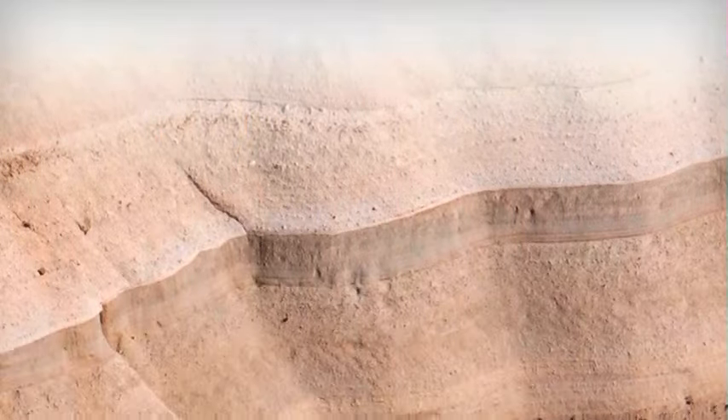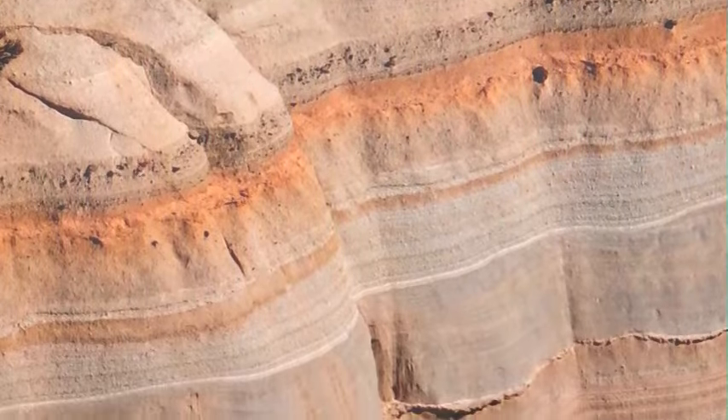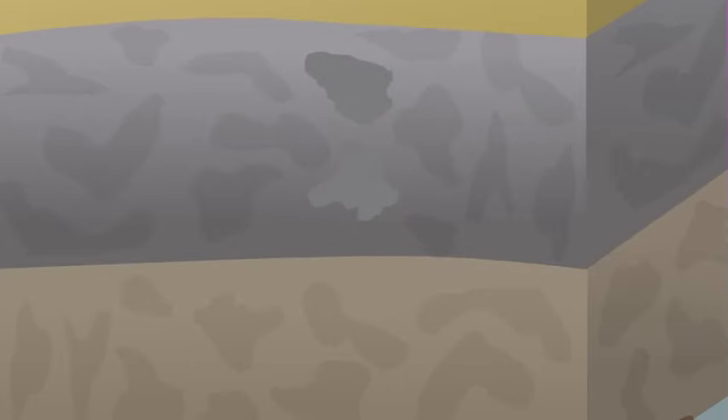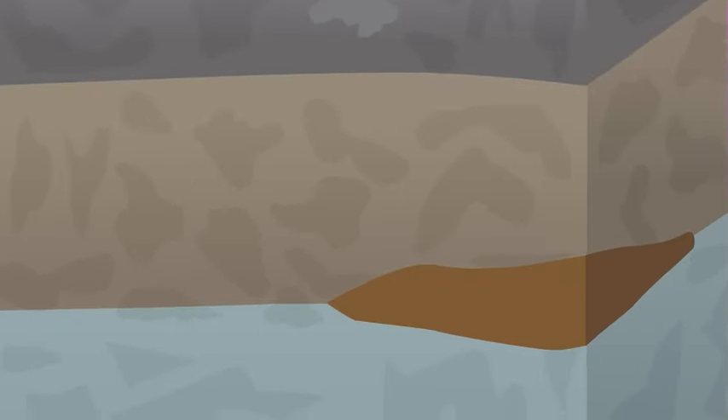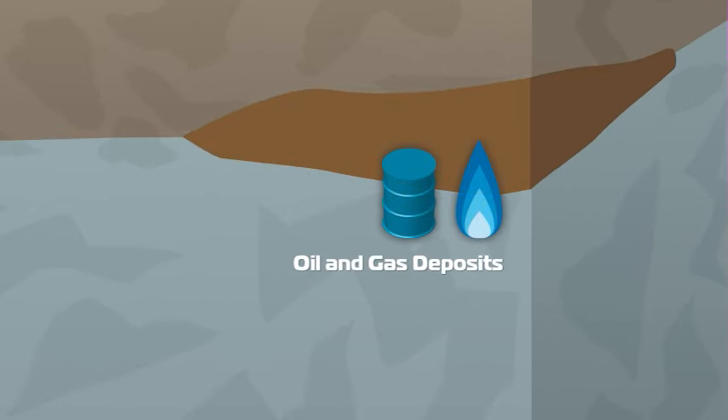Planet Earth. If you look closer, you'll see that a whole other world exists beneath the surface of land and sea. Layer after layer of rock structures go deep into the Earth's crust, mile after mile. And trapped within these structures, along with other liquids and solids, you'll often find deposits of oil and natural gas — the world's two most important sources of energy.